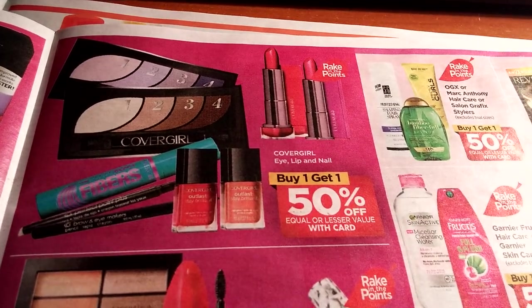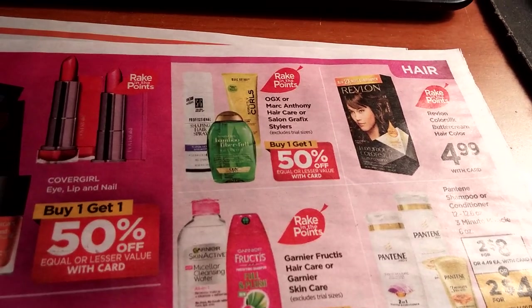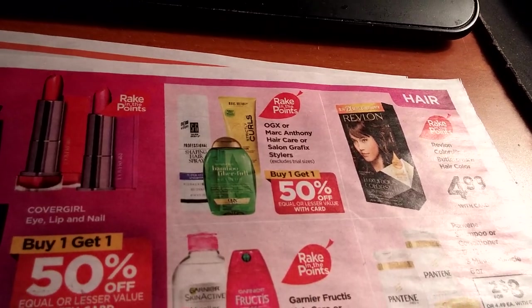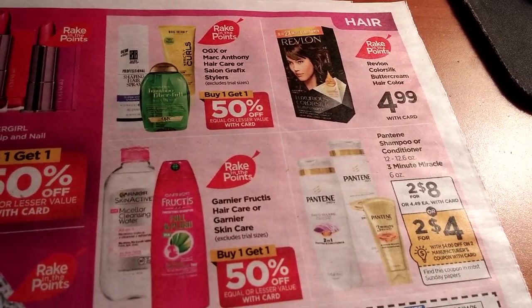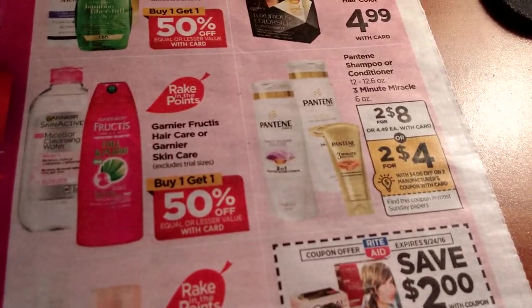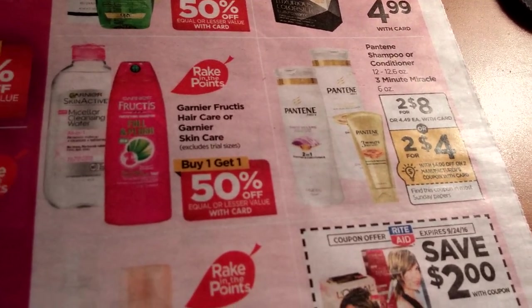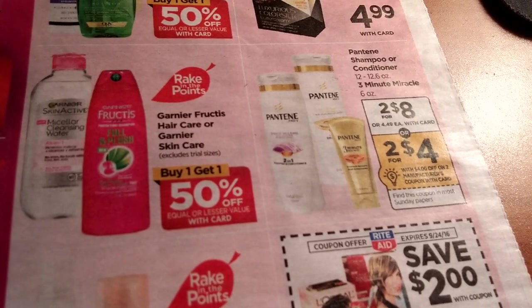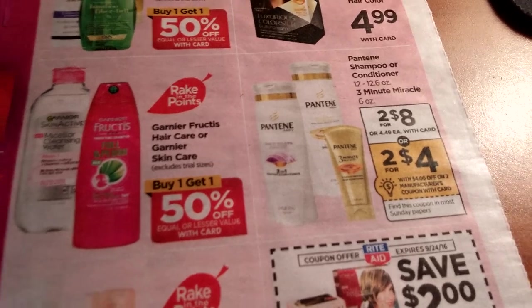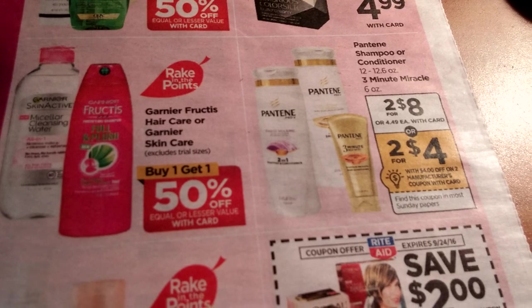Covergirl eye, lip, and nail — buy one get one half off. Buy one get one half off on OGX and Marc Anthony hair care or Salon Grafix stylers. Revlon Color Silk hair and Buttercream hair color. Pantene is two for $8, and there's a $4 off two Pantene coupon coming in this Sunday's insert. I think there's something on SavingStar too — I want to check that. It's not part of the rake-in for points, but it gets you extra savings from SavingStar.